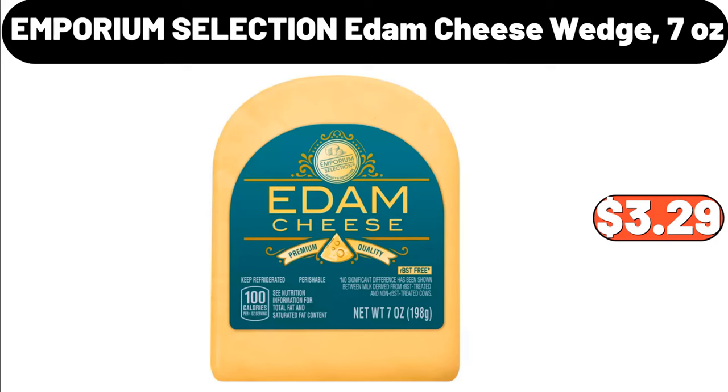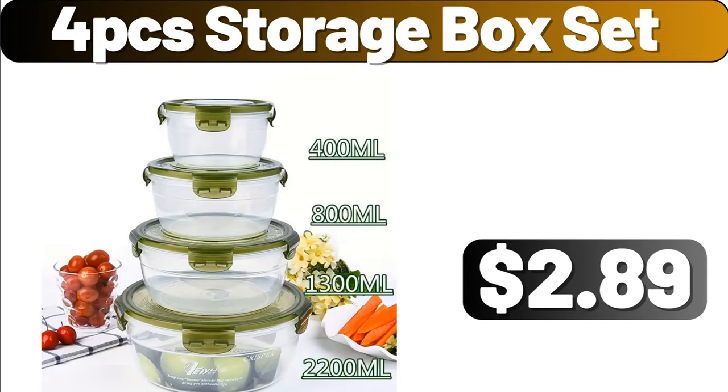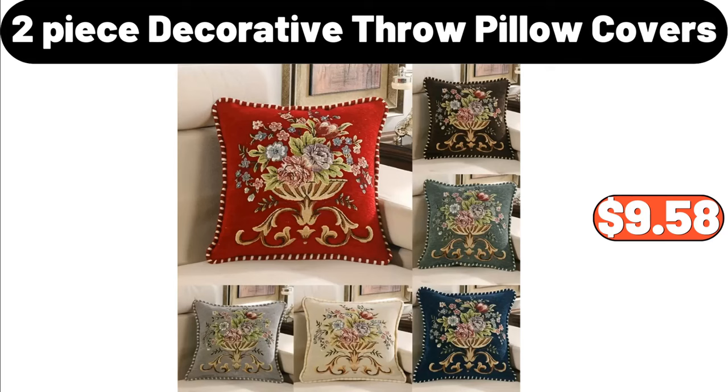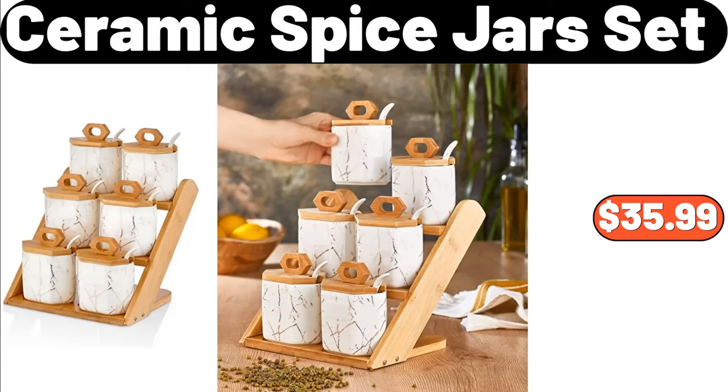4 PCS Storage Box Set, $2.89. Electric Stainless Steel Slicer, $39.99. 2 Piece Decorative Throw Pillow Covers, $9.58. Ceramic Spice Jars Set, $35.99.